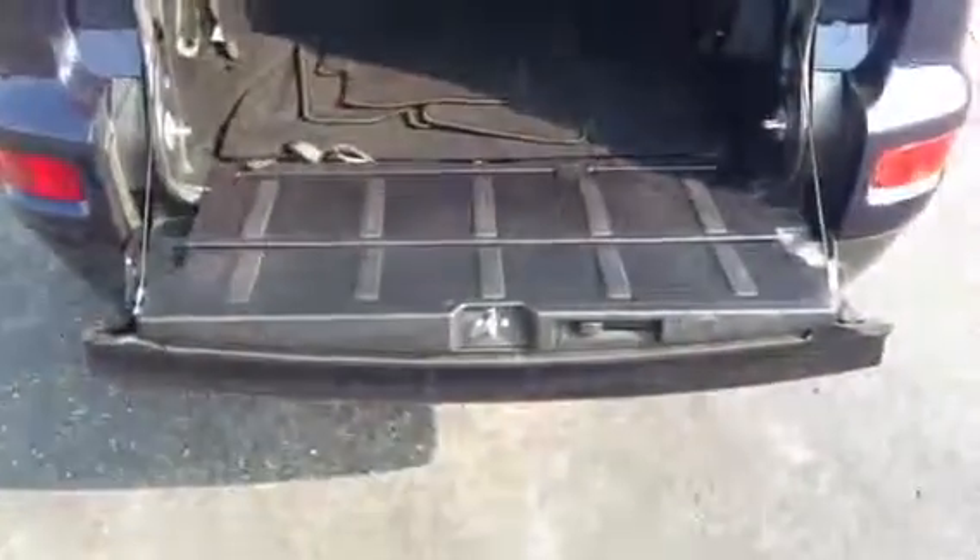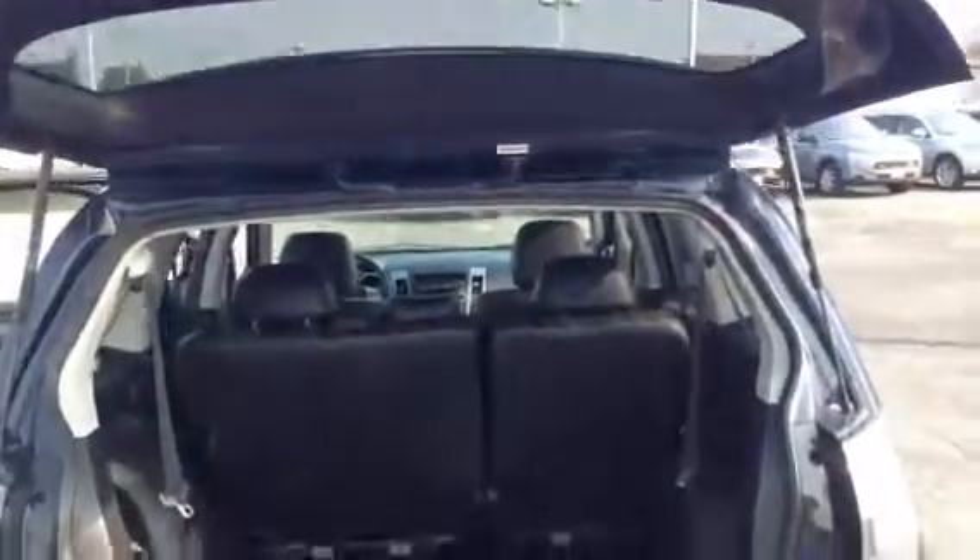Alright, open up the back here — as you can see as this tailgate folds down, it holds up to 400 pounds, clean condition.